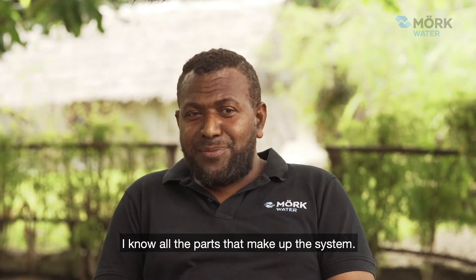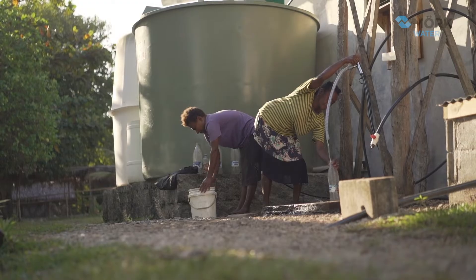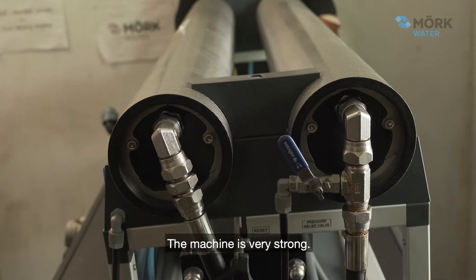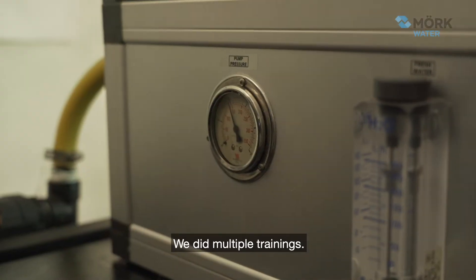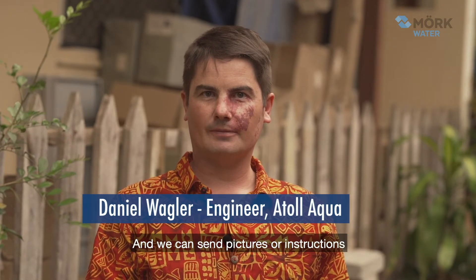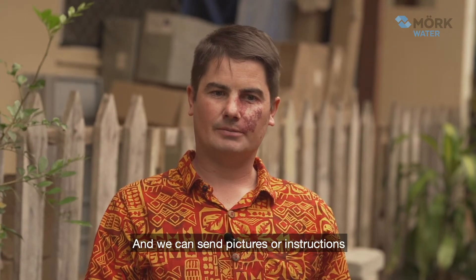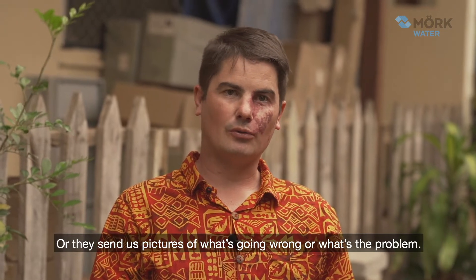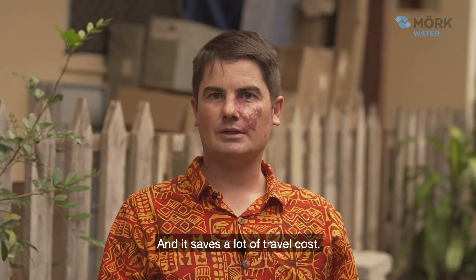It's a very easy machine to work on — the machine is very rugged, it has very strong materials, and we did multiple trainings. Initially I trained three people. We can use Facebook and WhatsApp for remote troubleshooting; they send us pictures of what's going wrong and that saves a lot of travel costs.